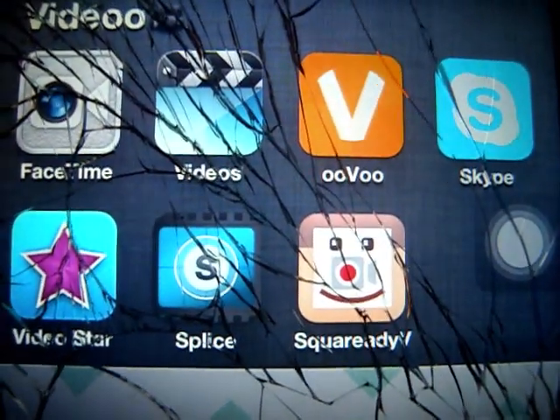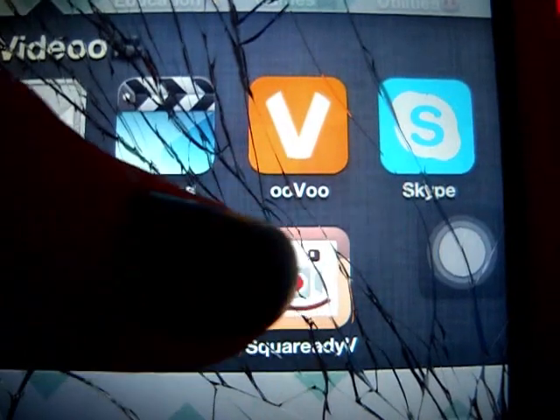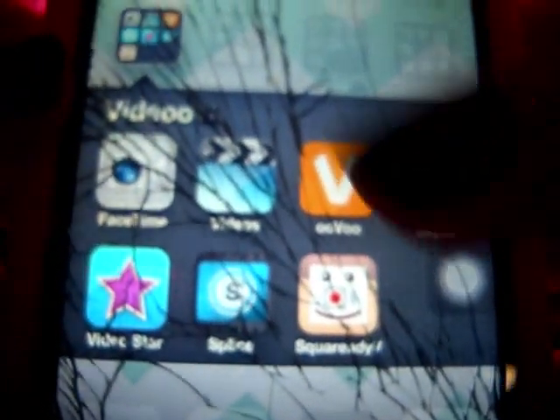I have my videos folder which has FaceTime, Videos, Uber, Skype, VideoStory, Splice, and SquareReady for videos - which is basically to put a video into Instagram without it being cropped as a square. Splice is my video editor. VideoStory is an app where you can make a music video with your music. Skype, Uber, and FaceTime are for video chatting. Videos is basically where you download videos from the iTunes store and watch them.